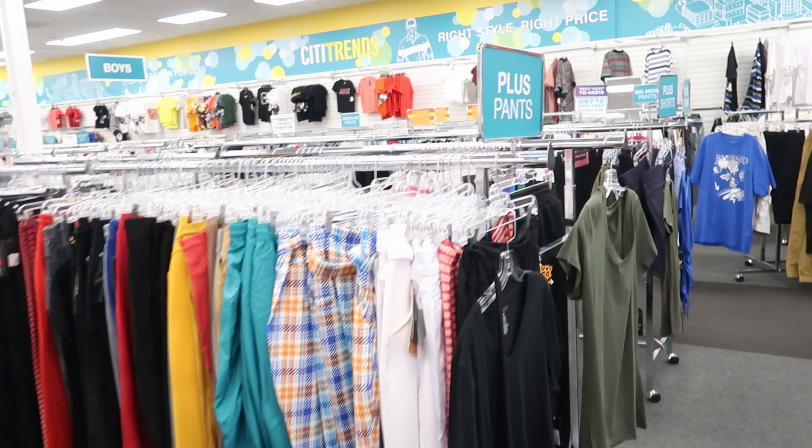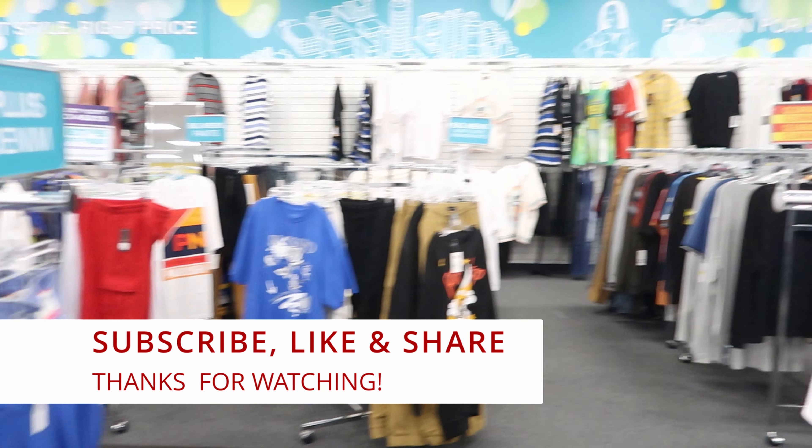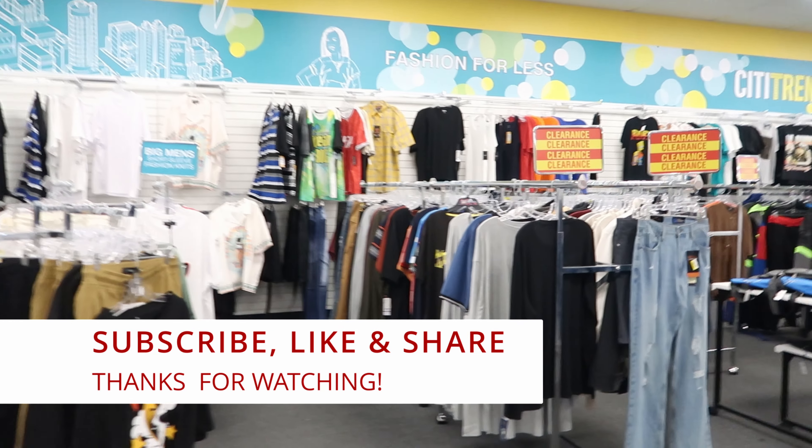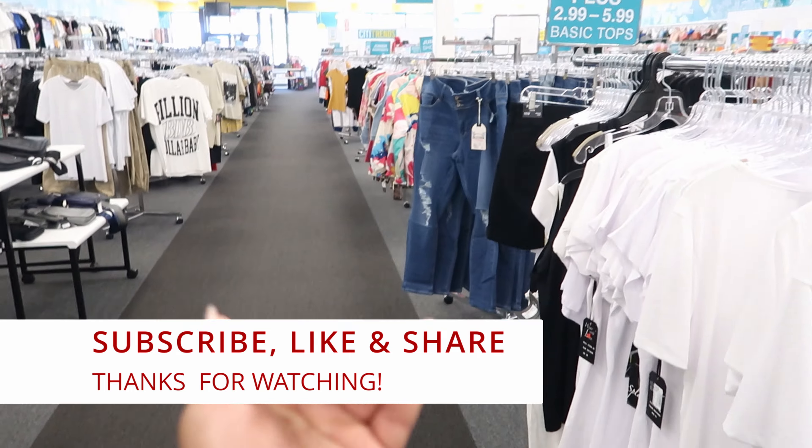Well guys, I guess that's going to do it for me here at City Trends. Don't forget to like, comment, and subscribe. Share this video with your friends and family and I will see you guys in the next video. Okay, bye!